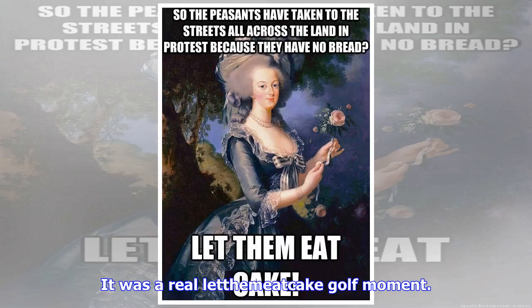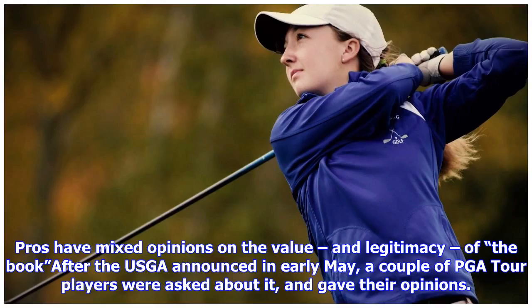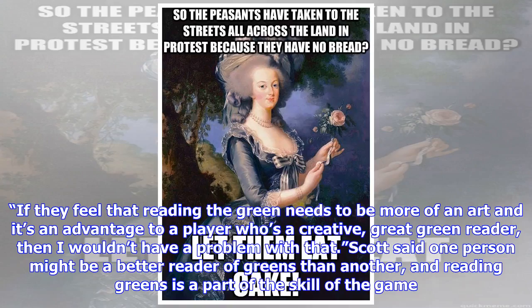They also wanted to take away the anchored putter after allowing it for a quarter of a century. Somebody's logic chip has a short — it's all I can figure. I still believe the putting change was because Ernie Els won the British Open using a long putter a month after Webb Simpson won the US Open using a long putter. The R&A and USGA couldn't take it and had to find a way to keep their tournaments from being won with non-traditional clubs, no matter what the golfing public said. It was a real let-them-eat-cake golf moment. Jim Stracka told Golf Digest he hopes the USGA does not ban their app because he knows high-handicap amateurs who say using the maps was life-changing.